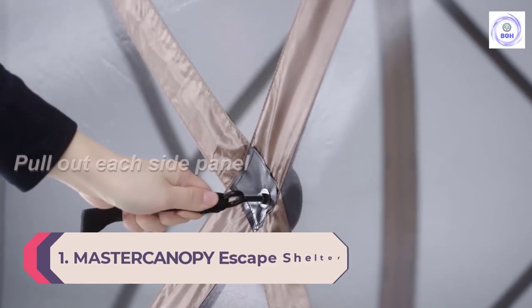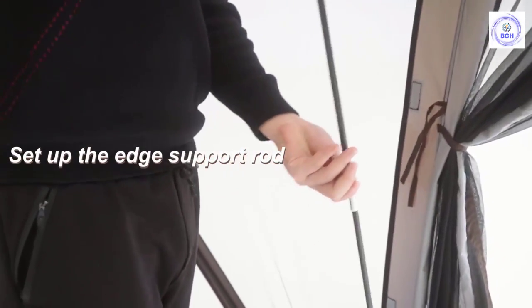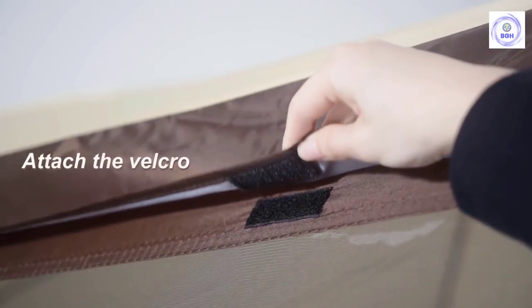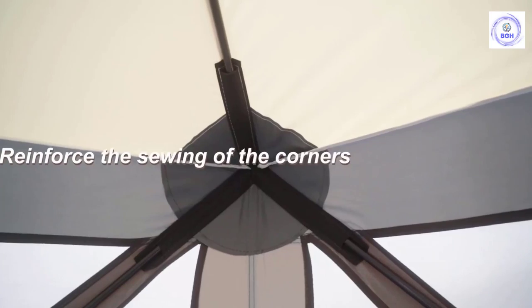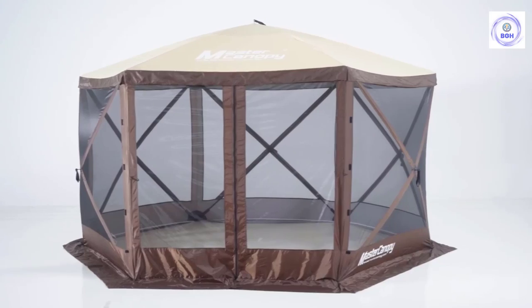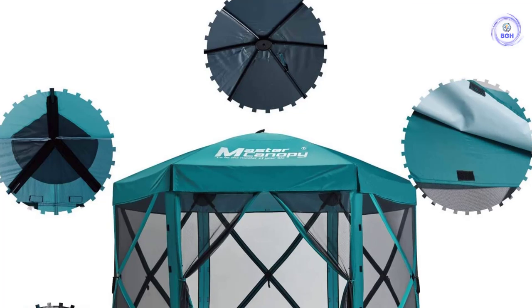Number 1: Master Canopy Escape Shelter Six-Sided Canopy. Master Canopy's Escape Shelter is worth a look for anyone searching for a lightweight tent that's both durable and easy to set up. This screen tent features a 12 by 12 foot surface area as well as 7.5 feet of height in the center, offering plenty of space. One person can easily set up this tent in just a few minutes via the collapsing and tightly woven mesh side panels. The screen tent features a durable poly-oxford fabric that's both water and UV resistant, giving users a place to hide from an evening shower or the beating sun.